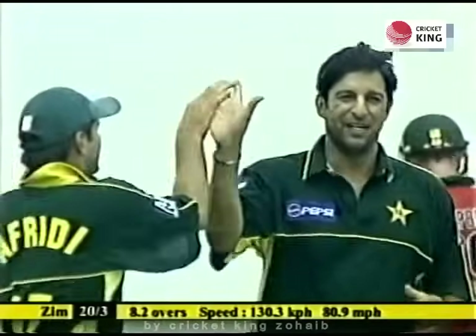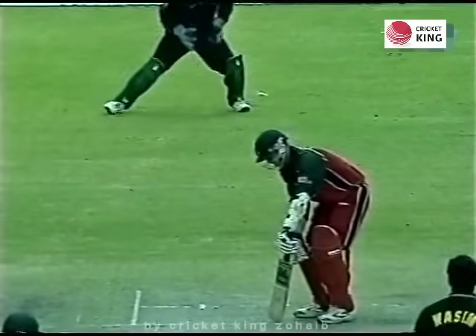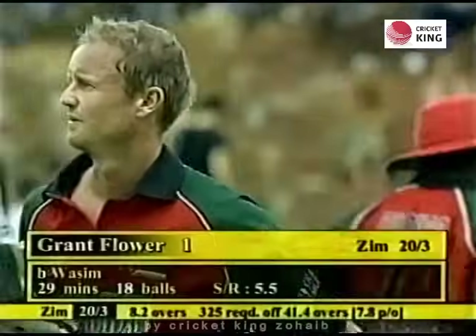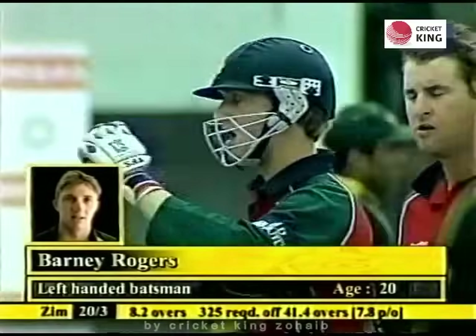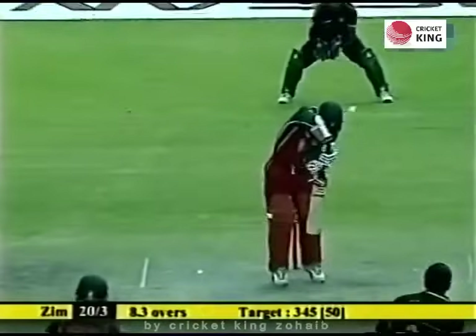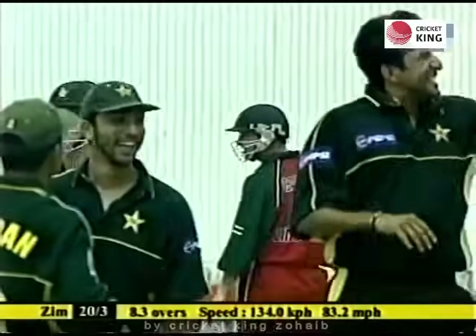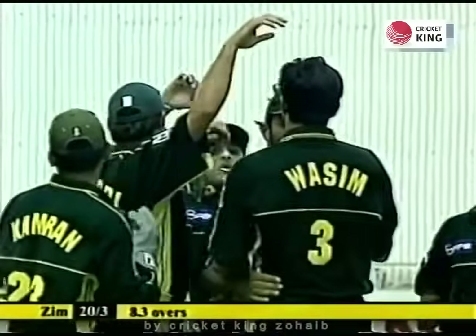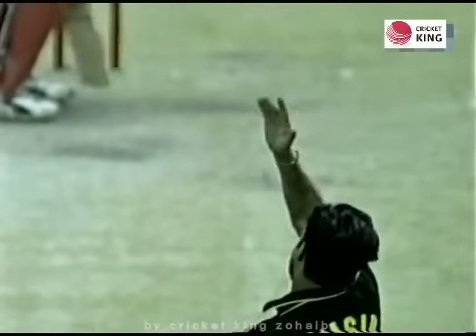He's got a wicket too — it's gone right through to Grant Flower. The third wicket for Wasim Akram. Grant Flower committed himself on the back foot rather than playing that delivery on the front foot, and Wasim Akram has been rewarded with the third wicket. That's a beautiful delivery — a huge shout and a nod from the umpire. That's wicket number four for Wasim Akram — what a game he is having.